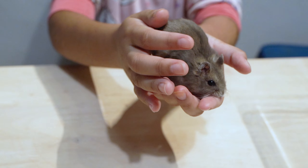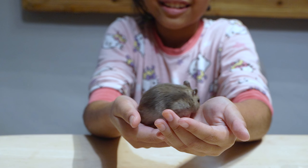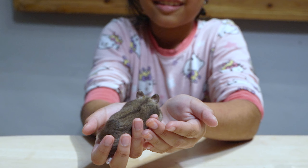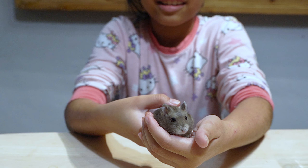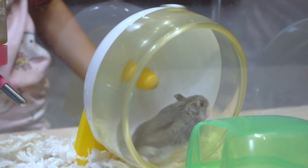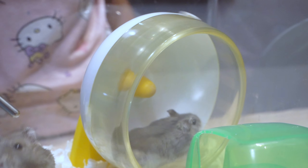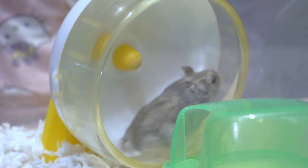You can tell why he's so big. He's fat, not like a female. Can we take out the female? She's running on the wheel. So they need exercise wheels to exercise.